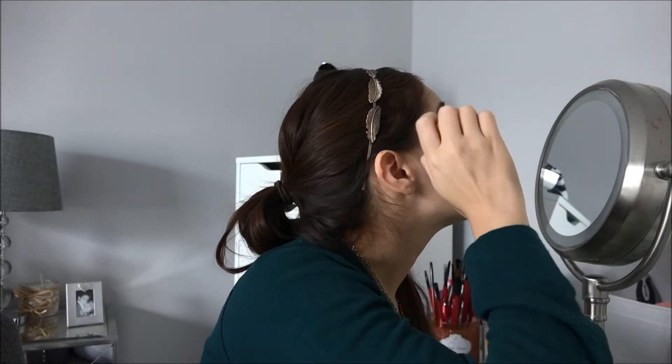Let me do another coat. That is two coats — two coats of the YSL Volume mascara — and it gives you a really nice looking lash.